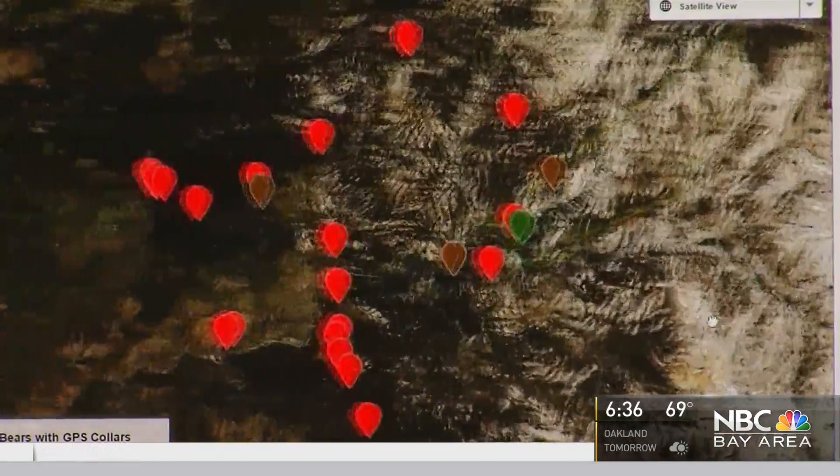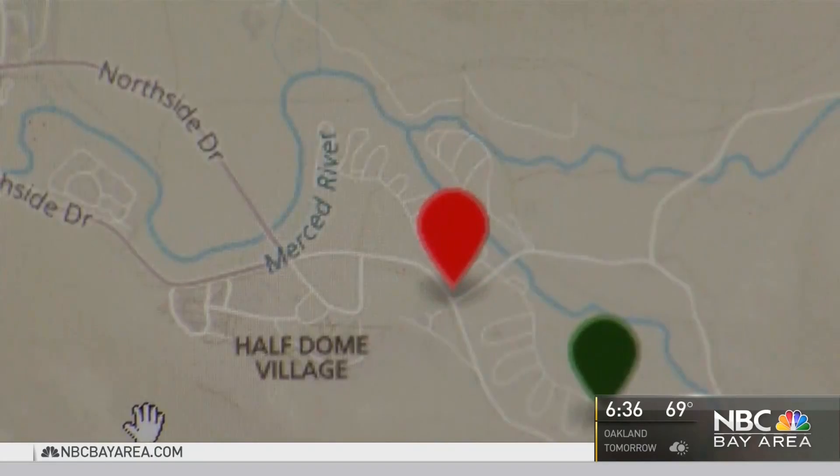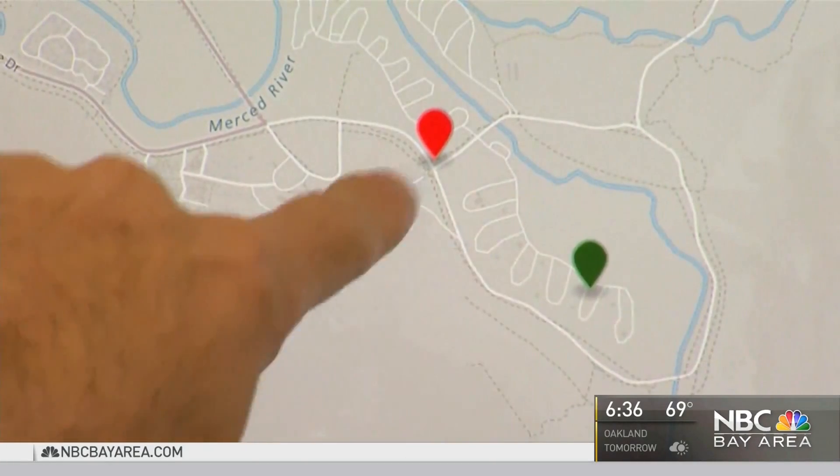Everyone loves bears. They want to see them when they go to the park. Now there's a way to find and track the bears from a safe distance. This is Yosemite's Bear Tracker, a GPS-powered website to keep up with the park's bears.